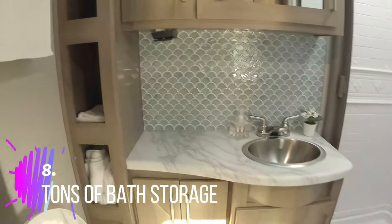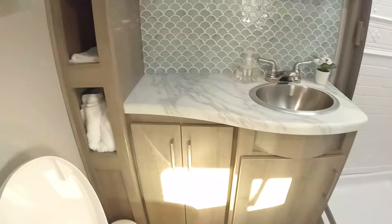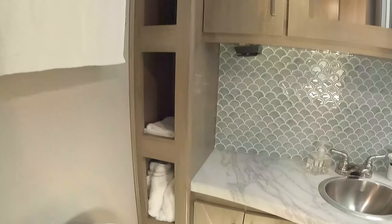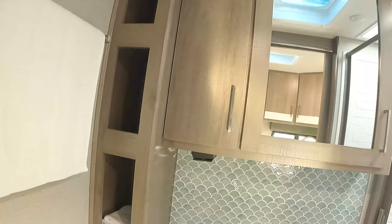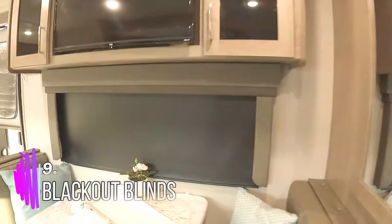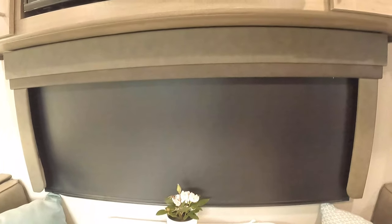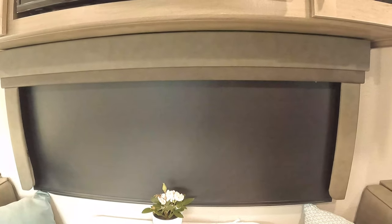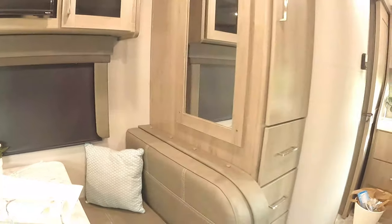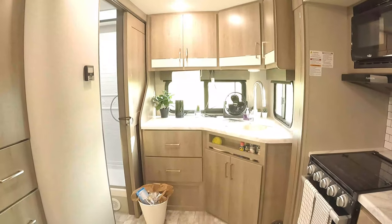In the bathroom I feel like there's a ton of storage. Often I'll see just one little medicine cabinet and one sink cabinet, but this has two bottom cabinets, all these little cubbies and drawers. Blackout shades are included standard — some didn't have that or it was an add-on. And the decor colors are really pretty, nice and bright in here.